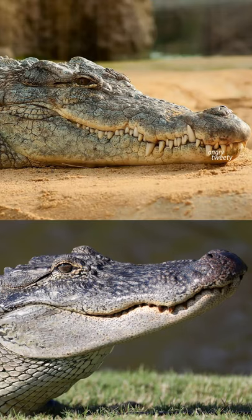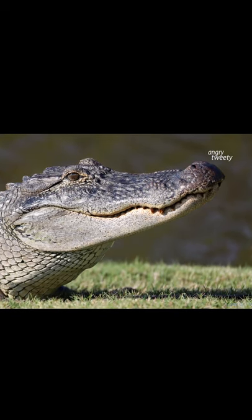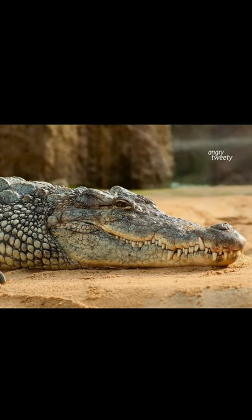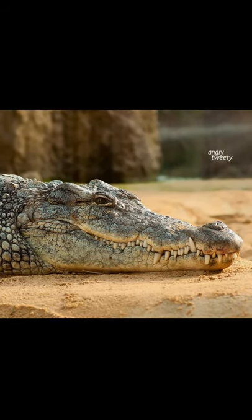Do you know the differences between alligator and crocodile? In the case of alligators, the lower teeth are typically not visible when the mouth is shut. In crocodiles, some teeth in the bottom jaw appear, most notably the large fourth tooth.